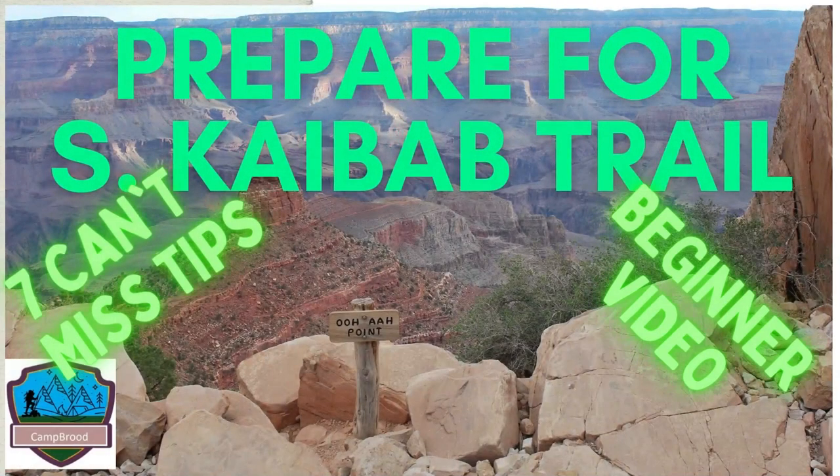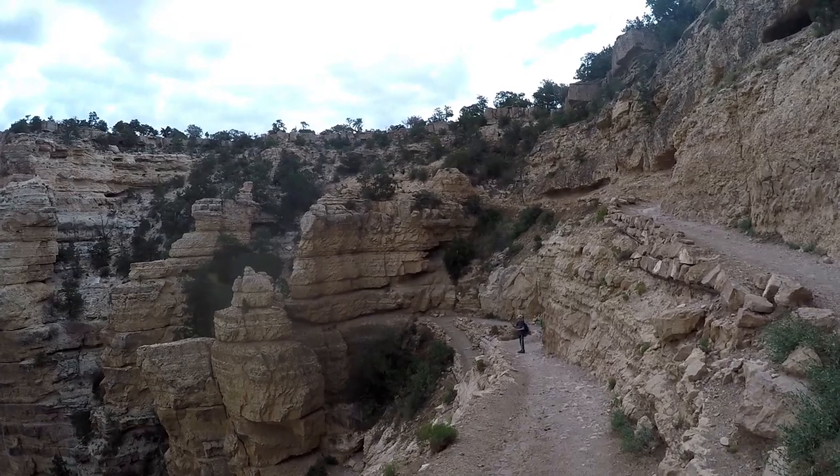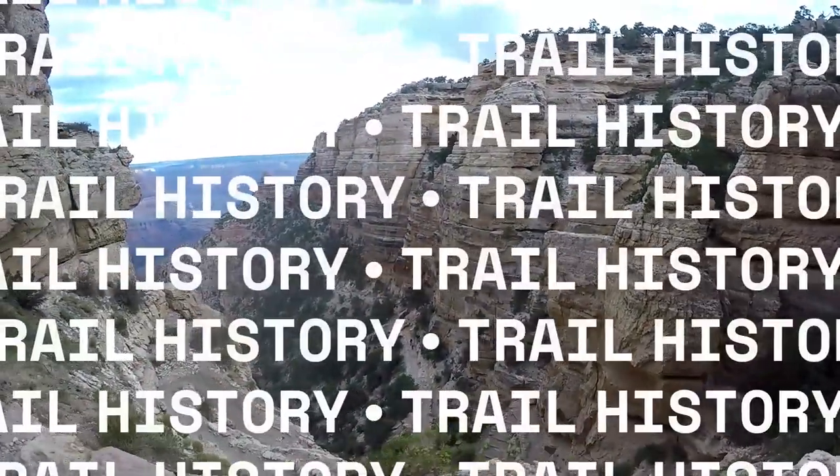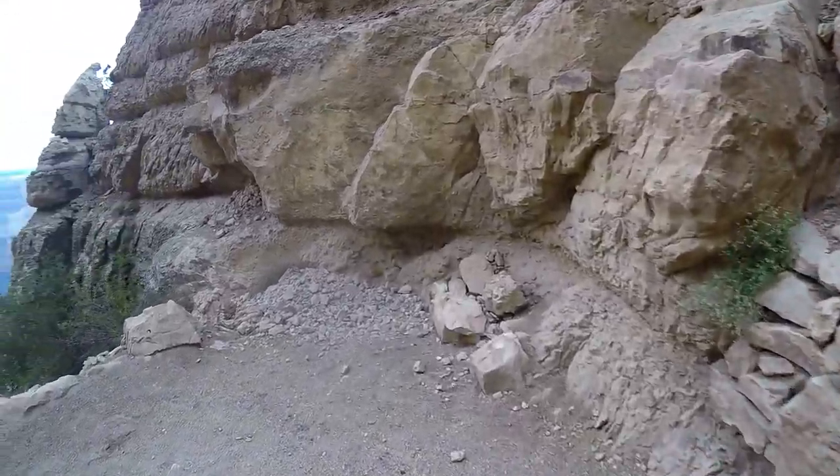Do you want to hike in Grand Canyon National Park for some of the most grand views in the world? We will discuss all you need to know as you plan your hike on Kaibab Trail to Uwa Point. We'll discuss how to get to the trailhead, but first some history about the trail and stay until the end for the most important rules of the trail.